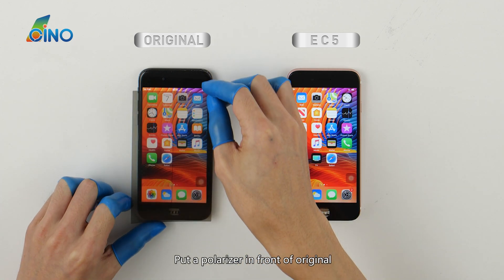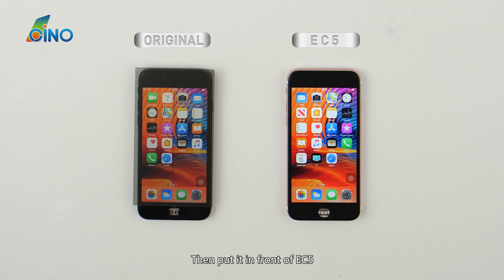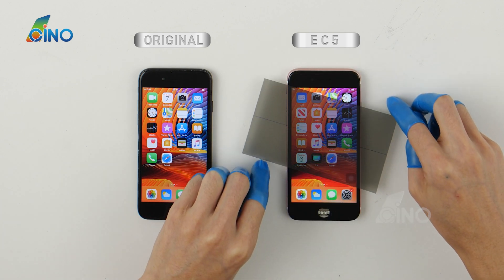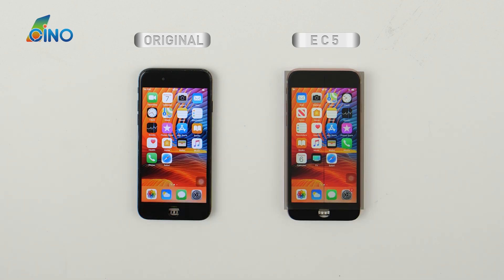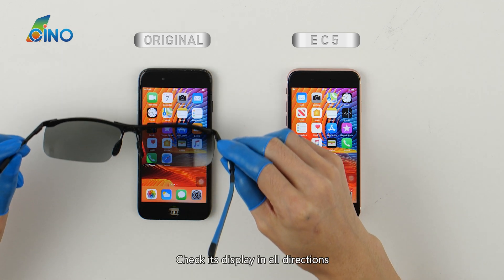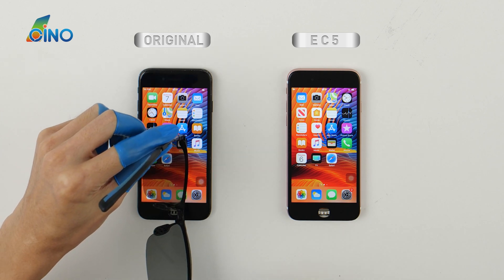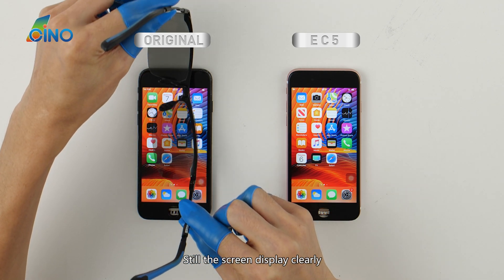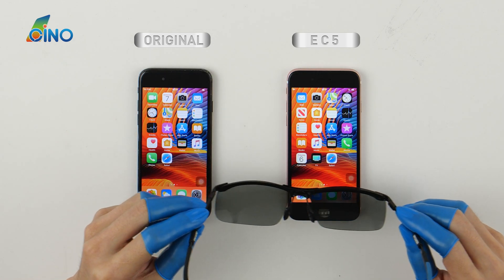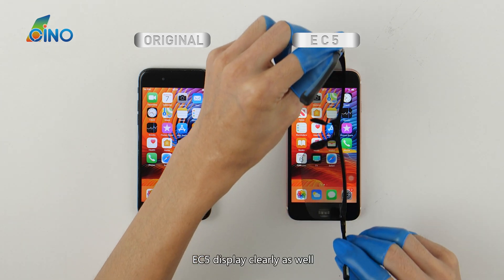Put a polarizer in front of the original screen — the screen displays clearly. Then put it in front of EC5 — EC5 displays clearly as well. Put a pair of polarized sunglasses in front of the original and check its display in all directions. The screen still displays clearly. Then put it in front of EC5 — EC5 displays clearly as well.